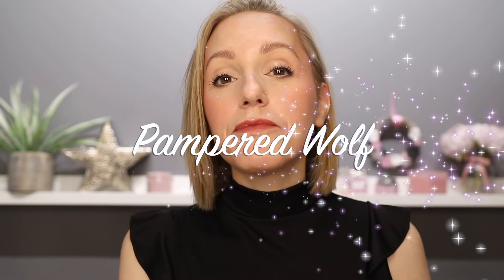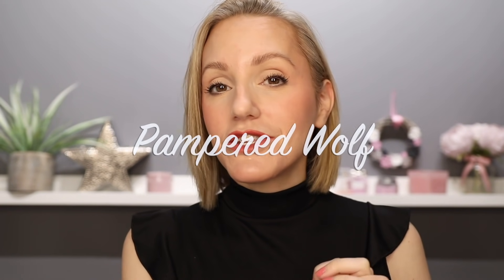Hi everyone, it's Gemma. Welcome back to Pampered Wolf. This video is dedicated to the top 10 tinted moisturisers — there's actually 11, but I thought top 10 sounded better. That just shows my mentality today. Anyway, this is the top 11 tinted moisturisers.